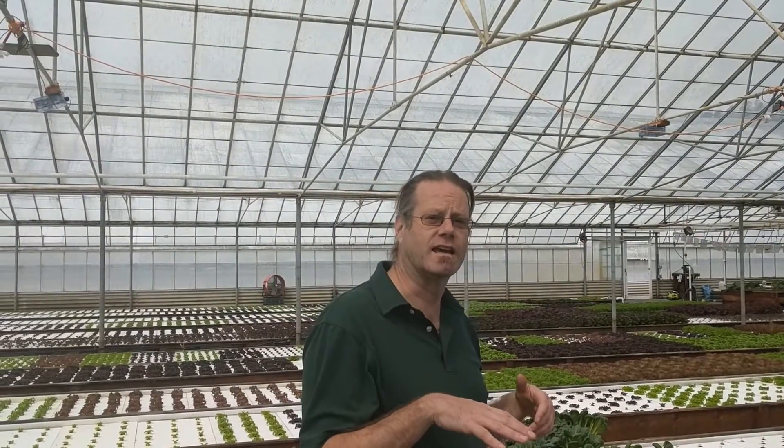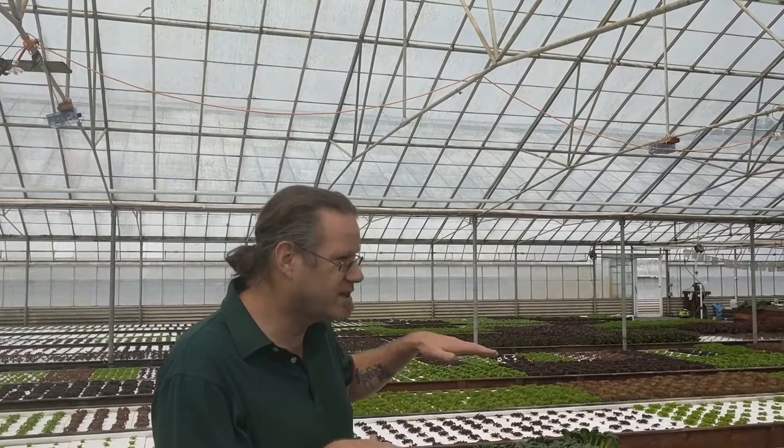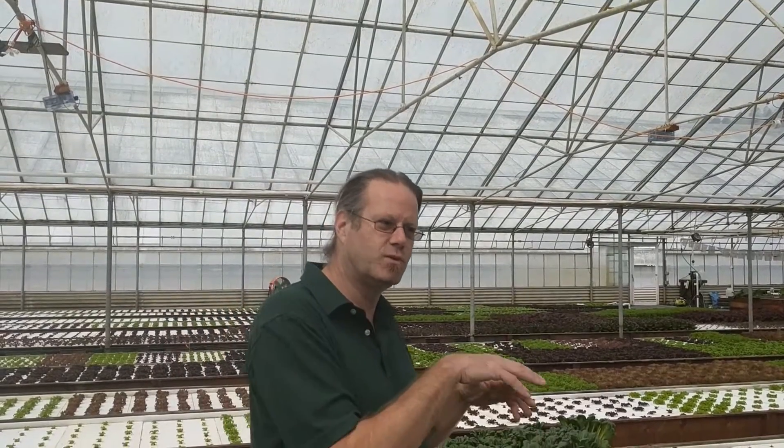What these cameras are doing is taking pictures of the plants every 15 seconds. Over time it's measuring temperature and humidity, CO2 levels, and different light levels. Eventually it can differentiate every single plant from each one in a mat.